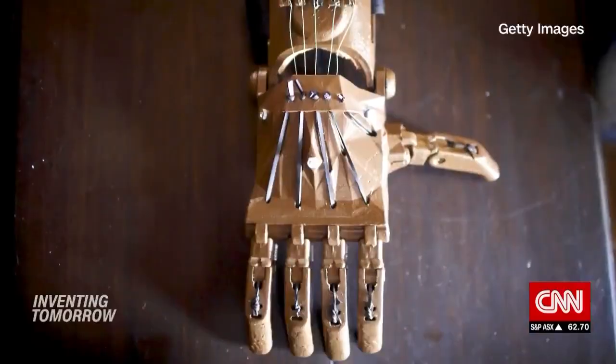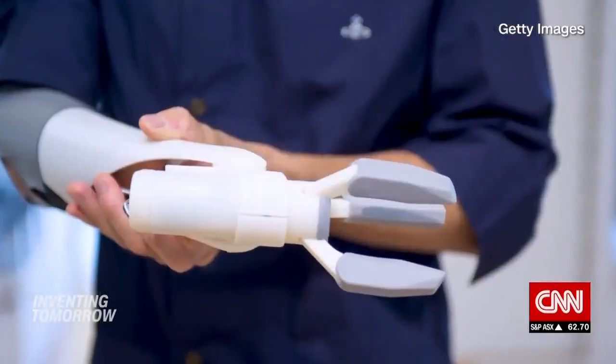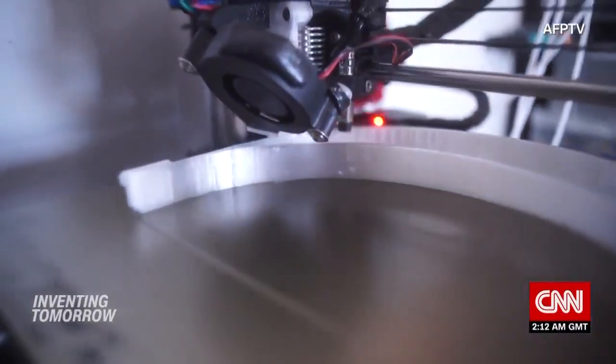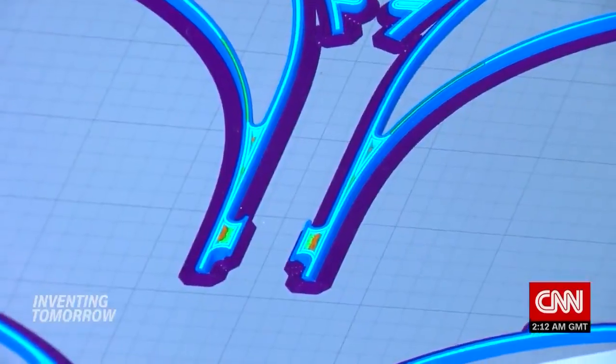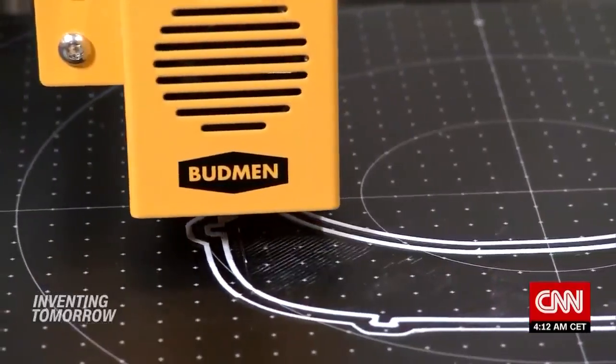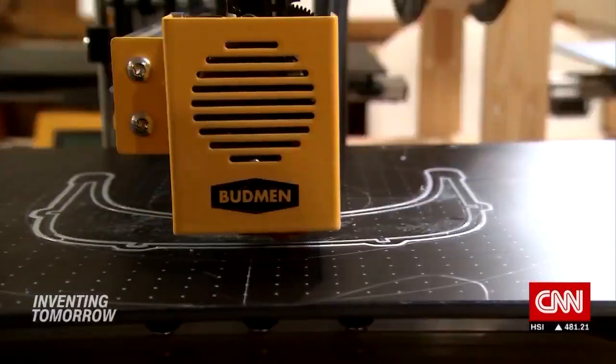The technology is not new. For years, 3D printing has been used to create prototypes and products from jewelry to prosthetics. In 3D printing, also known as additive manufacturing, a digital file is uploaded to a 3D printer which builds a 3D object by adding layer upon layer of material.